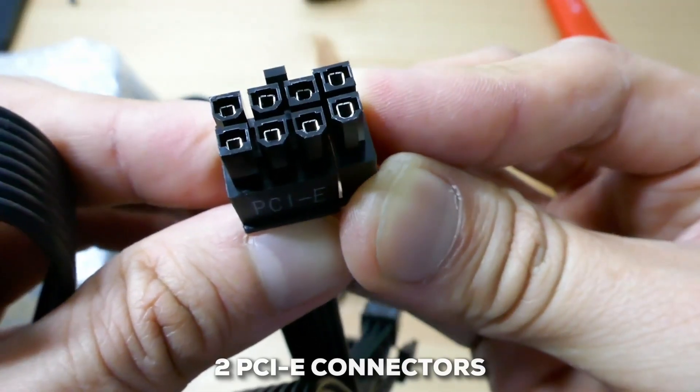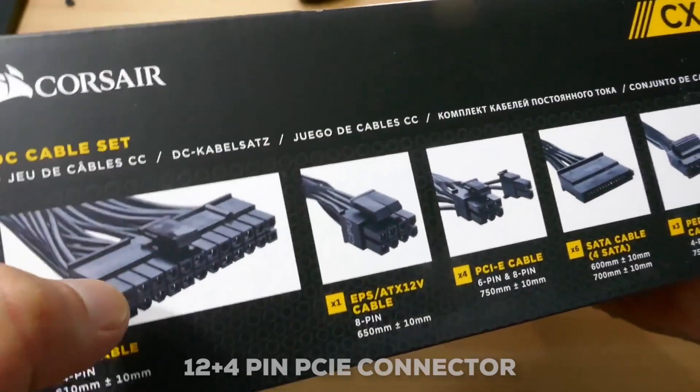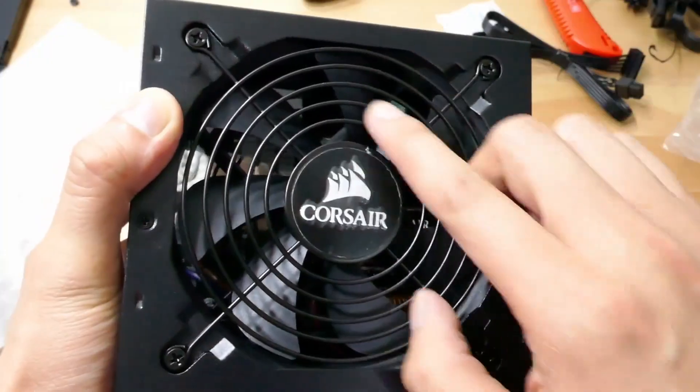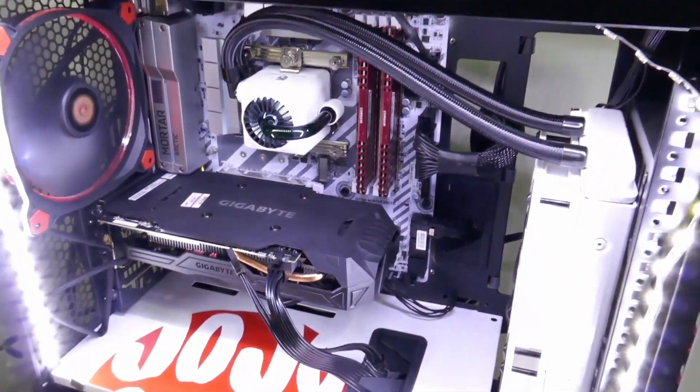However, you only get two PCIe connectors, and there's no 12-plus-4-pin PCIe connector for the newest GPUs. But if that's not an issue, this power supply offers some tremendous value.